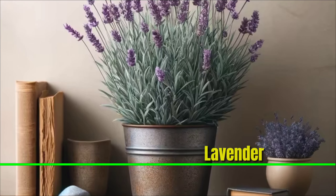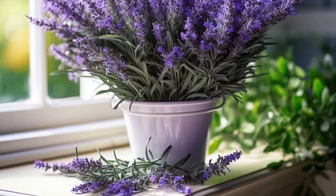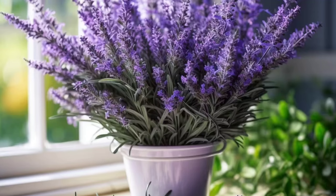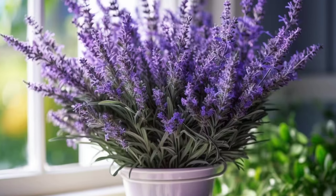Lavender: Lavender is a medicinal plant with small purple flowers. It can grow in a garden or in a pot on your windowsill. Lavender smells nice and helps you relieve stress in many ways.